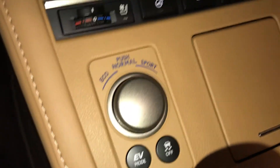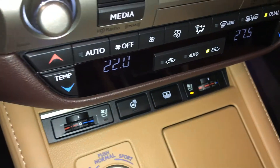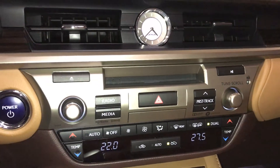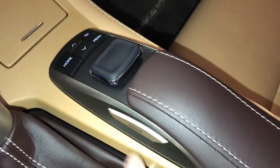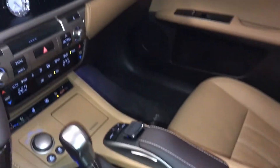Drive modes, traction control, heated and ventilated front seats with three settings, heated steering wheel, power rear window sunshade, dual zone climate control, AC, front and rear defrost, side mirrors are heated. Lockable glove compartment. Power tilt and sliding sunroof with a sunshade.